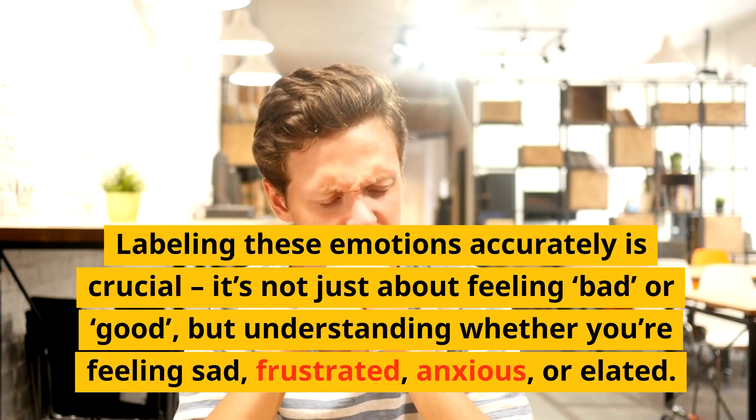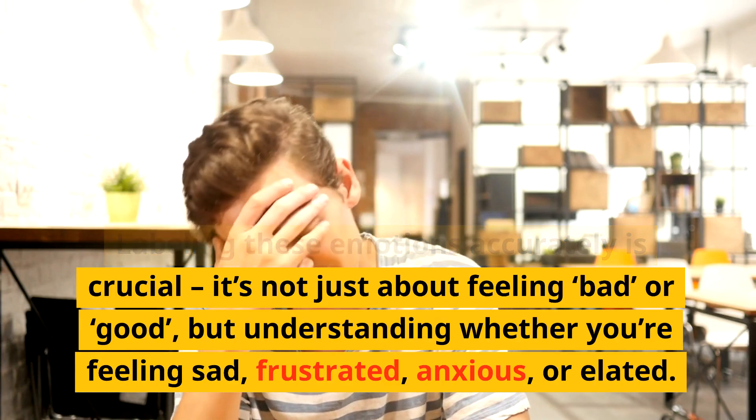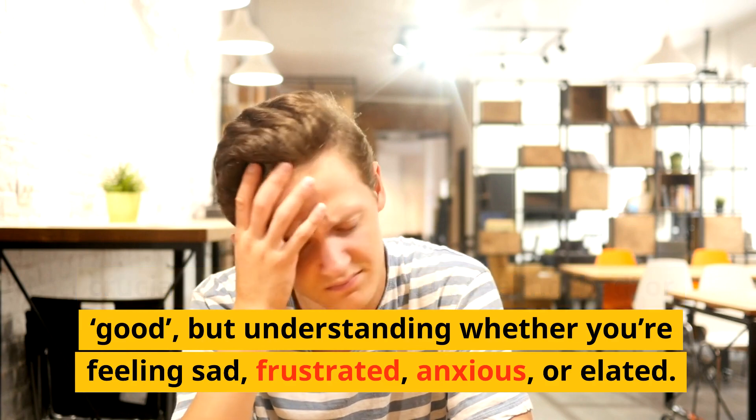Labeling these emotions accurately is crucial. It's not just about feeling bad or good, but understanding whether you're feeling sad, frustrated, anxious, or elated.